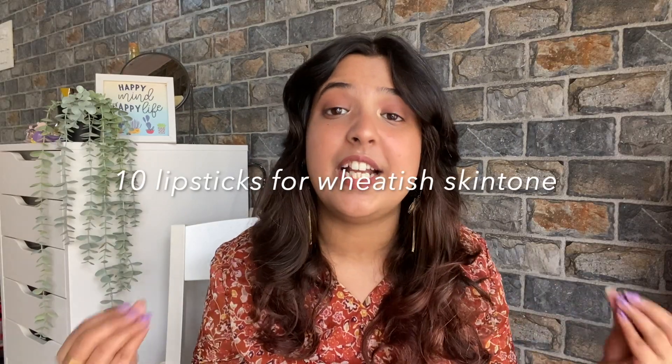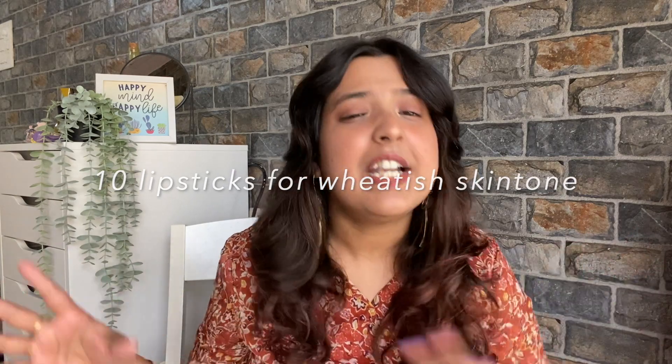Hi guys, this is Simdim and welcome back to the Simdim Way. Today I will show you some of these lipsticks which are my favorite. With Indian skin tones or British skin tones, they look very good. So if you want to know some amazing lip shades, please keep on watching.